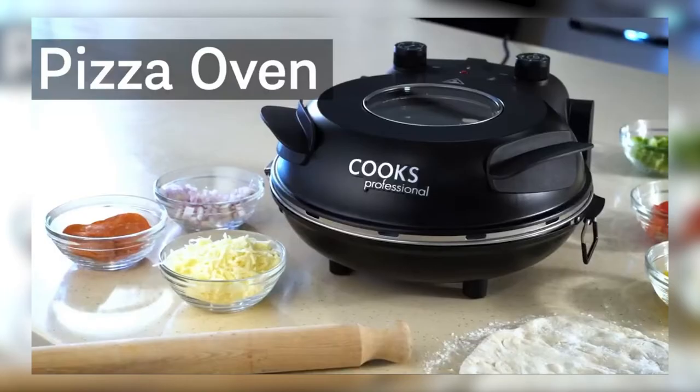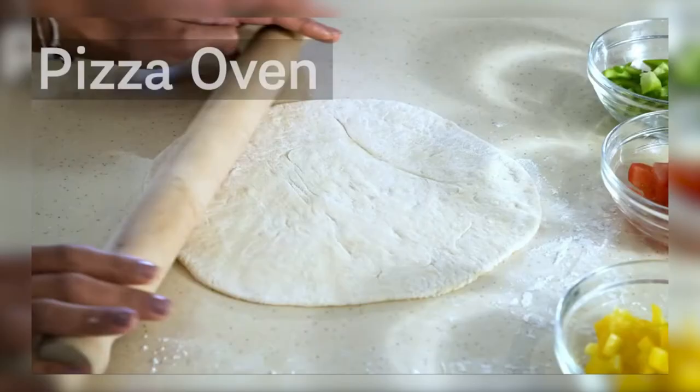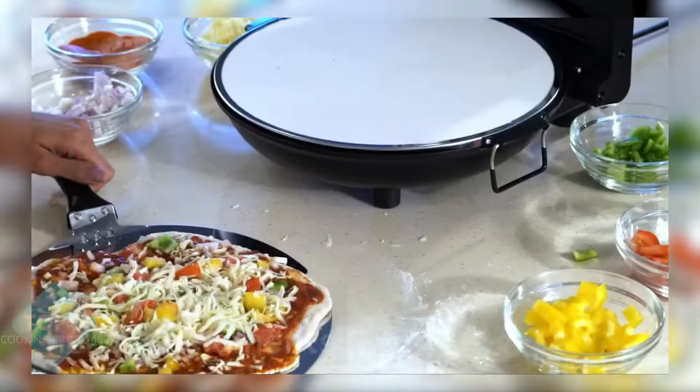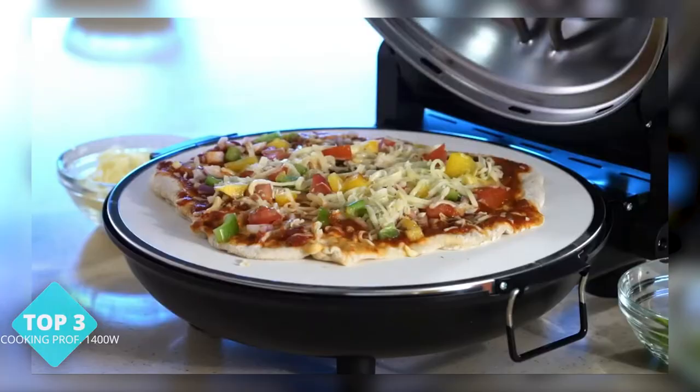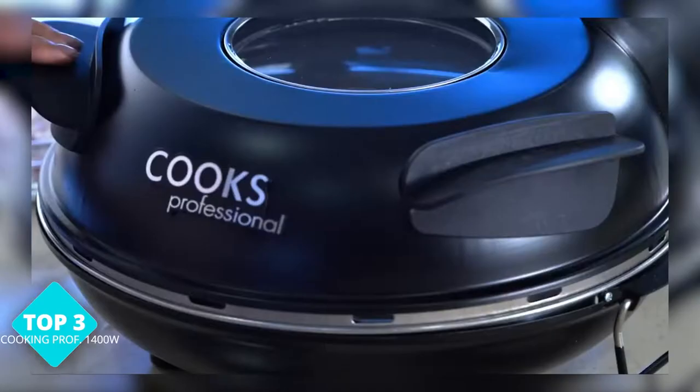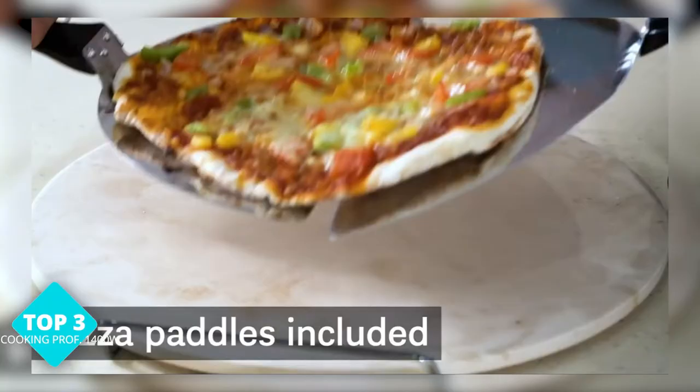Taking the third spot is the Electric Pizza Oven Energy Efficient with Stone Base 1200W. This oven is designed to be energy efficient, so you can save money while enjoying your favorite pizza. It has a ceramic stone base that distributes heat evenly, resulting in a crispy crust and perfectly cooked toppings. Plus, it can cook up to a 12-inch pizza. And let's be honest, size matters.